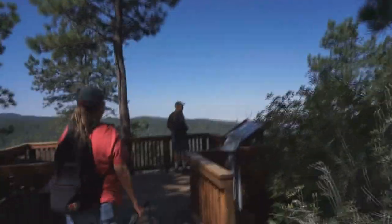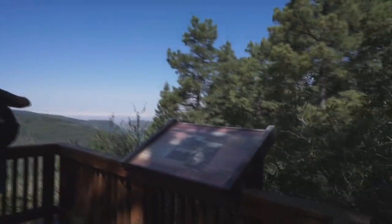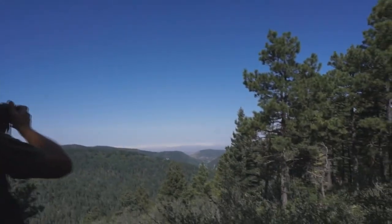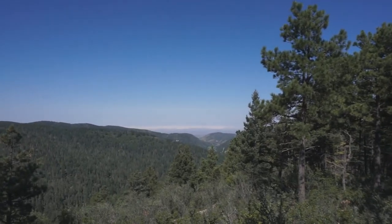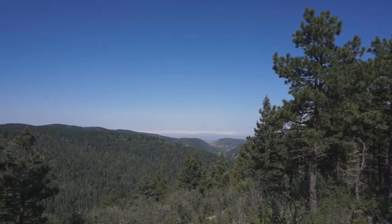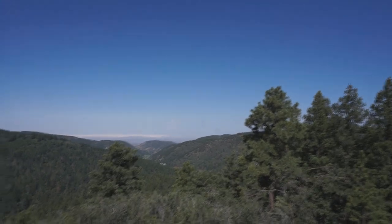Oh, look at this — it's an overlook. Wow. You see the white sands back there? You can almost see that other mountain range. Beautiful.